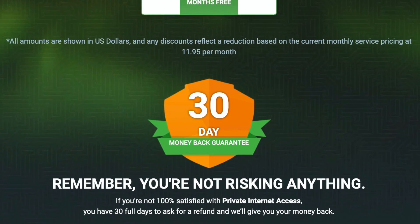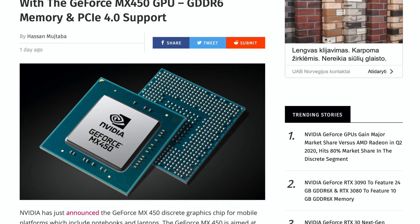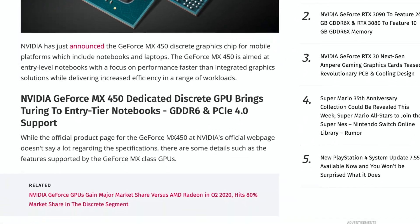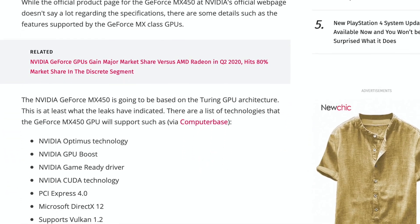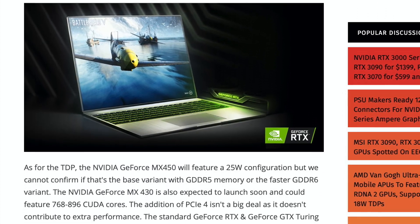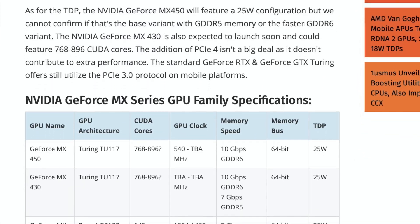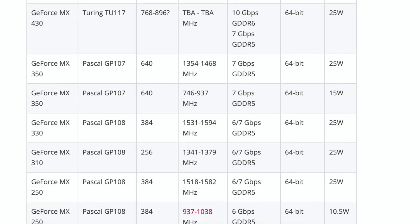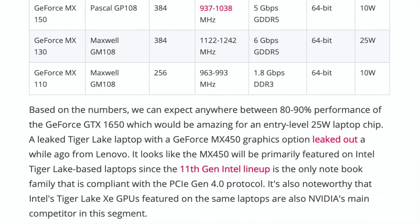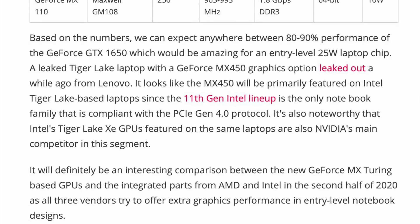Back to the news. NVIDIA quietly announced a new dedicated graphics solution for entry-level laptops. It is the GeForce MX450. There will be a version with GDDR5 video memory as well as GDDR6. TDP is 25 watts. Also, there is a GeForce MX430 on the horizon. Both GPUs are built on Turing architecture.